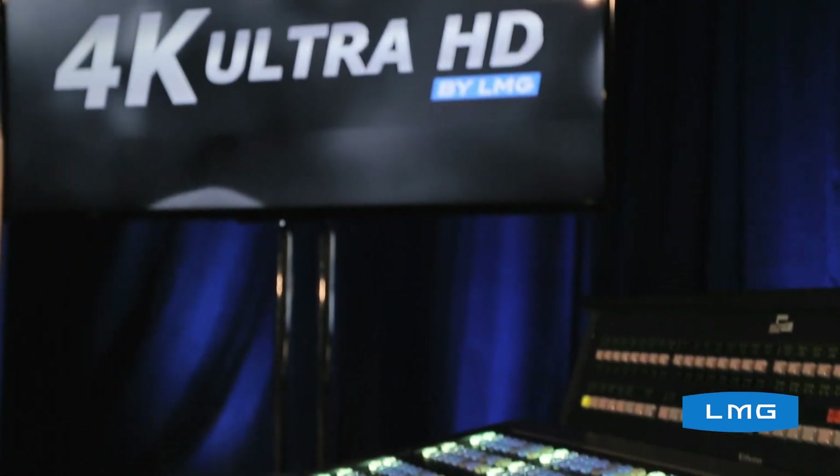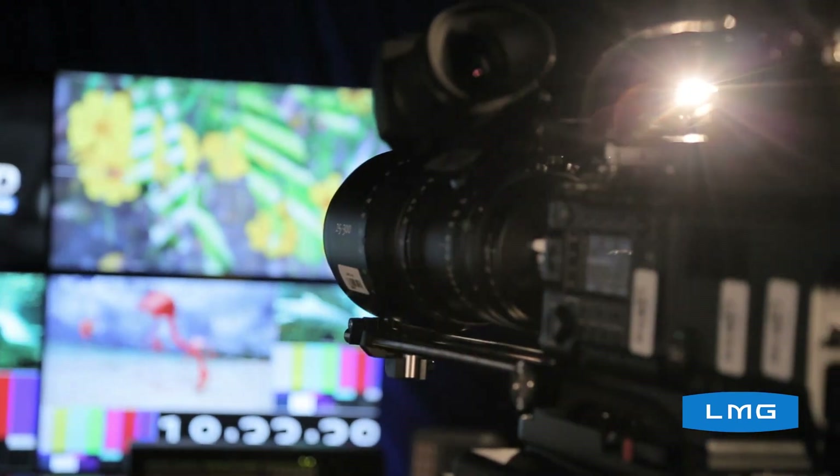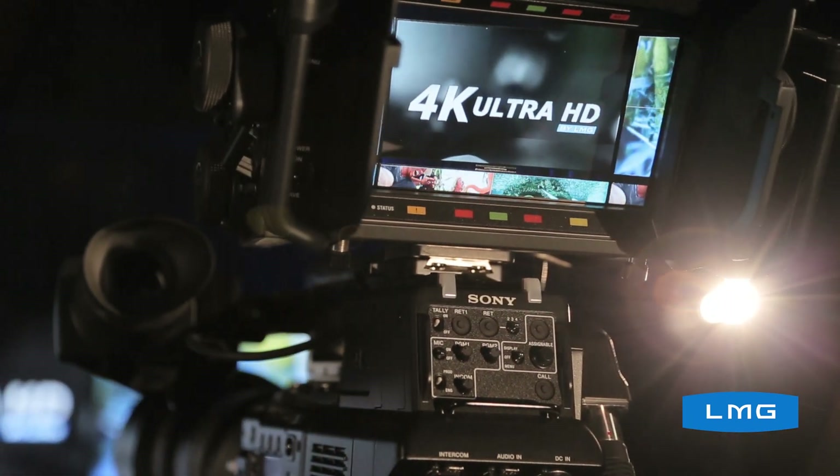As our partners continue to push the envelope of live event production, 4K UHD really is that next level to deliver a jaw-dropping experience. We are excited — 4K UHD is here and we're ready to do your next show.